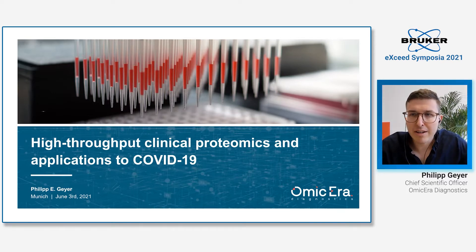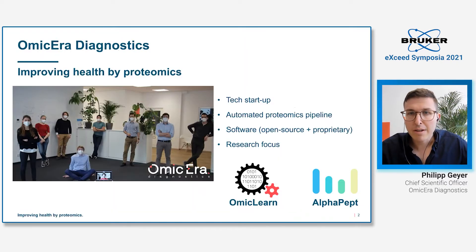My name is Philip Geyer, and I'm a plasma proteomics enthusiast and also the chief scientific officer of OmicEra Diagnostics. We are a young tech startup with the big mission to improve health by proteomics — by finding new and better biomarkers, and by enabling our clients to do this. We have a strong focus on automation of the proteomics pipeline, software, and open-source tools such as OmicLearn and AlphaPept.